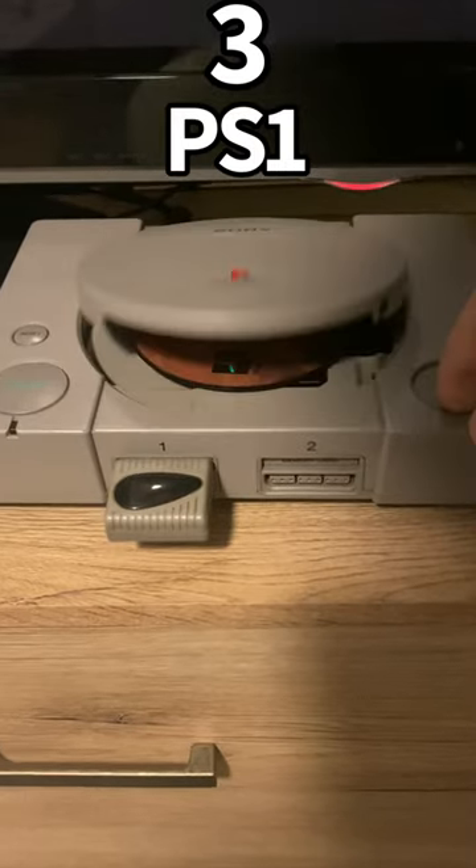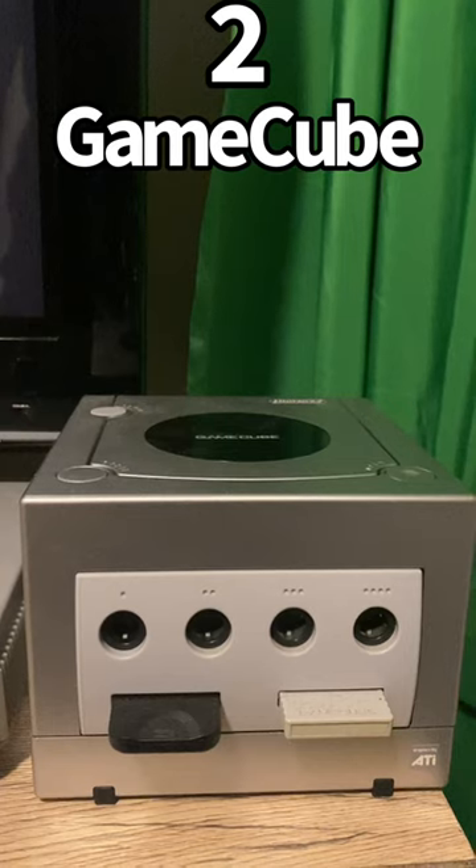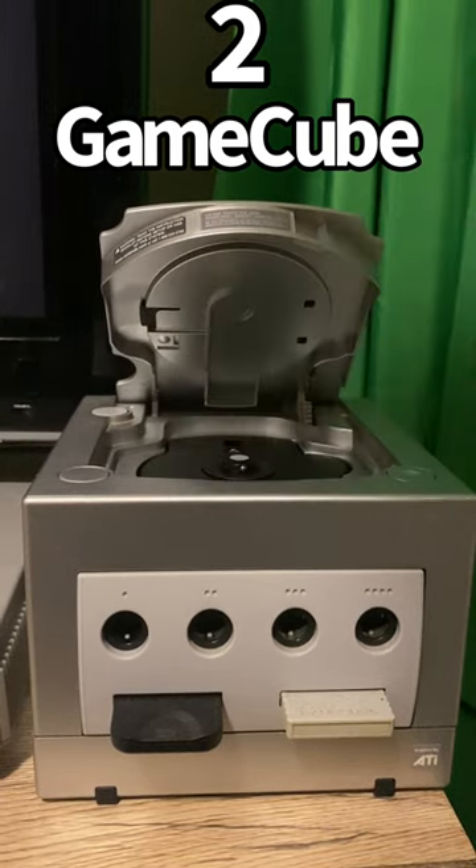Into the top 3 is the PS1. I love that it opens up, but you still have to pull the games out. And 2nd is the GameCube — you get to open it AND you get to push a button to pull out the game.